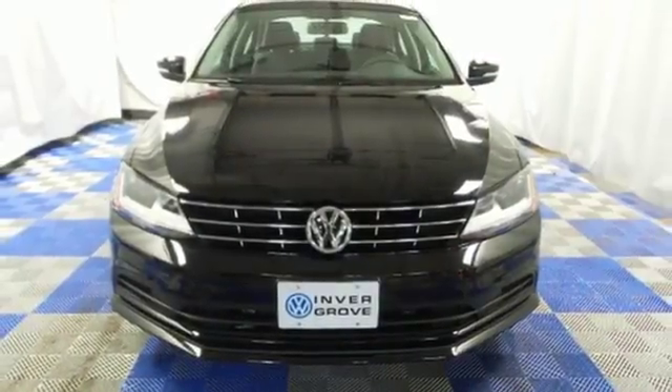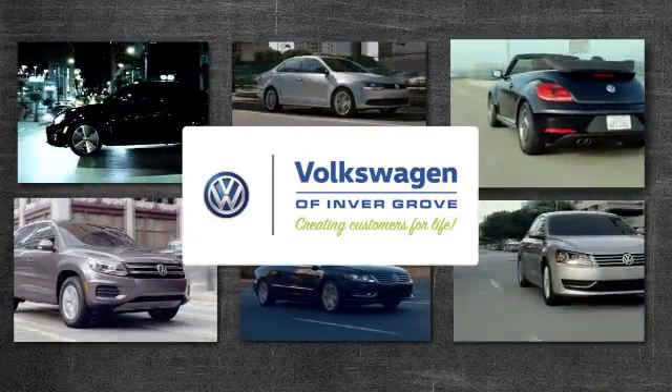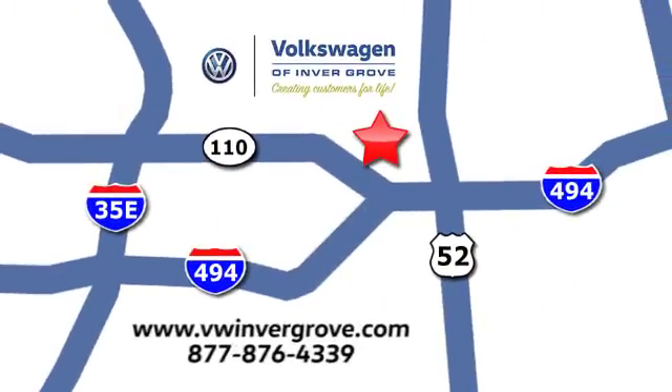Take this Jetta home today and get more from your drive. Volkswagen of Invergrove, creating customers for life. We are conveniently located at 1325 50th Street East in Invergrove Heights, Minnesota, near Highway 494 and Roberts Street, across from Best Buy.